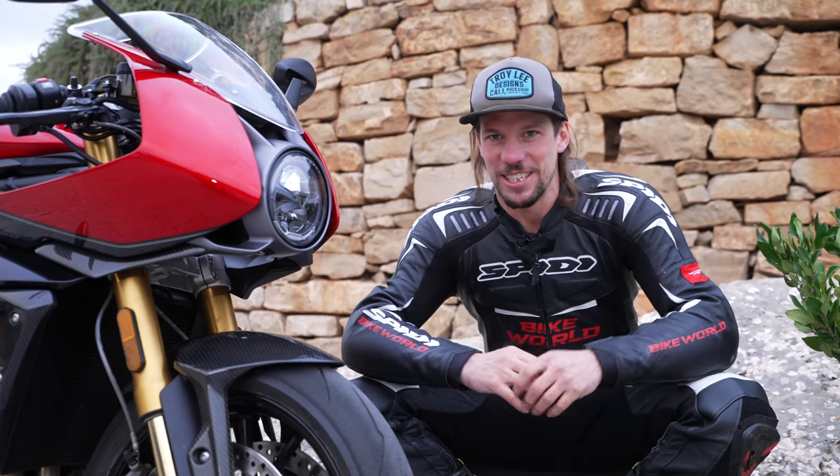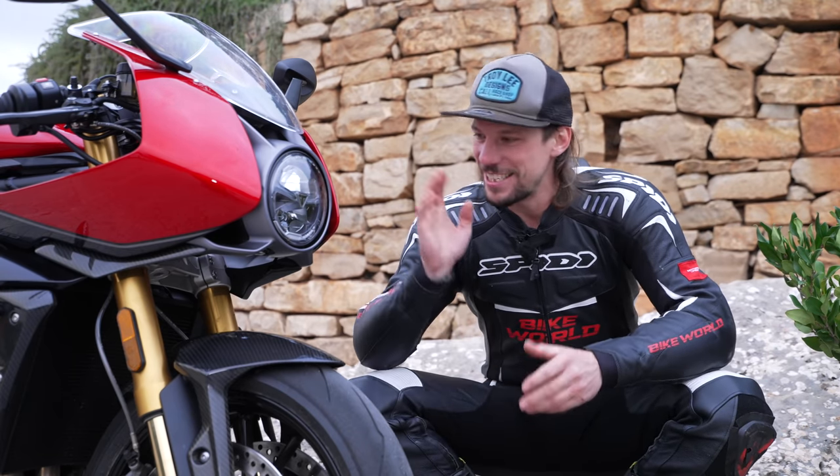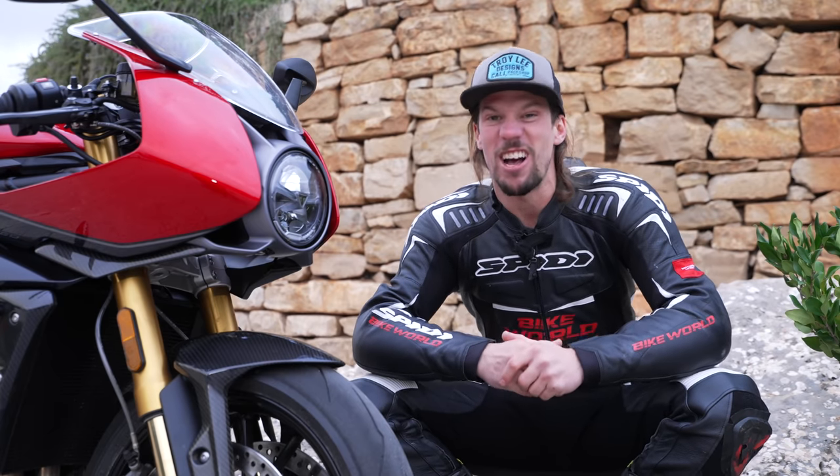I'm not saying Triumph listened to us because clearly they were developing it already, but they gave us a coy smile and now we know why. This is the new Triumph Speed Triple 1200 RR.